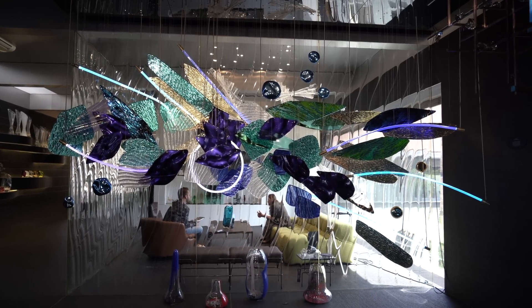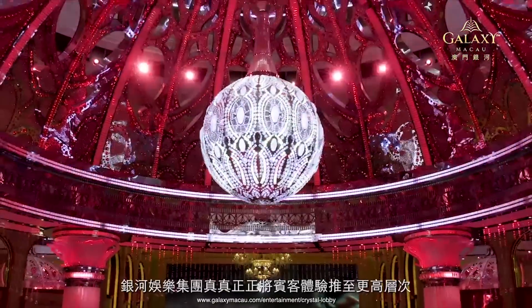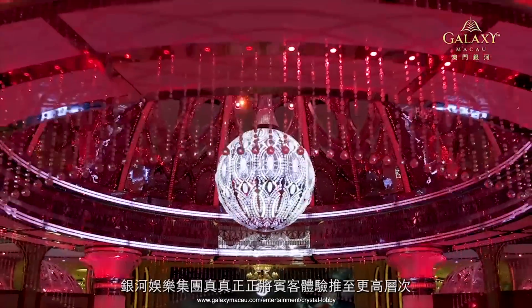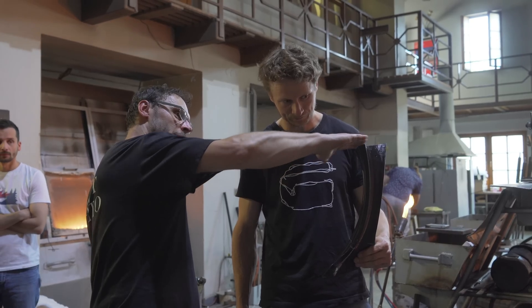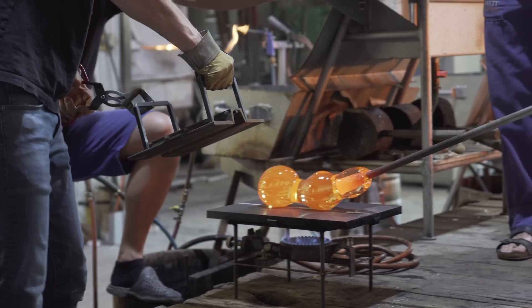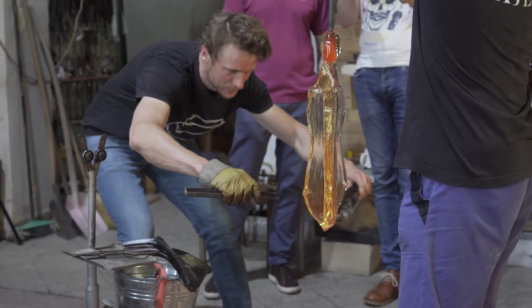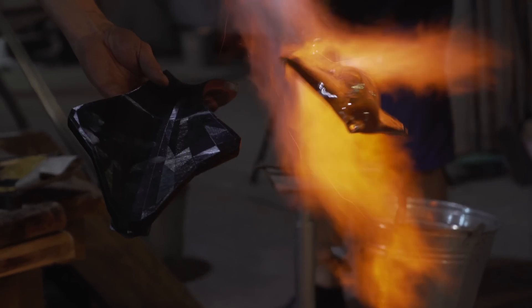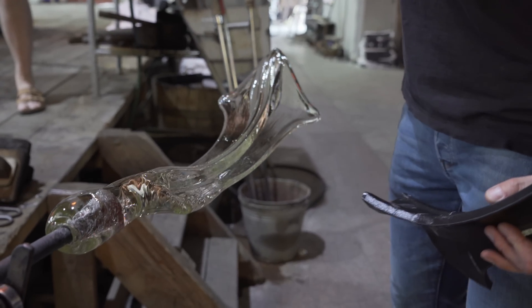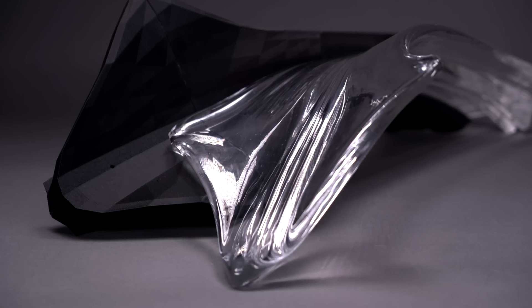A good example where we used 3D printing was the Galaxy Casino project in Macau, where our designers designed unique glass components, and by using 3D printing we printed the shapes of the components for our glassblowers. The project required a lot of combination of metal production skills, glass production, and light sources. It was one of the major projects in recent years and it really helped us prove the viability of the components and helped production achieve the exact shapes and sizes the designers had in mind.